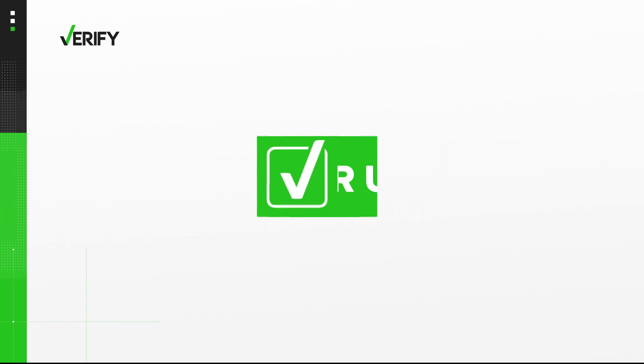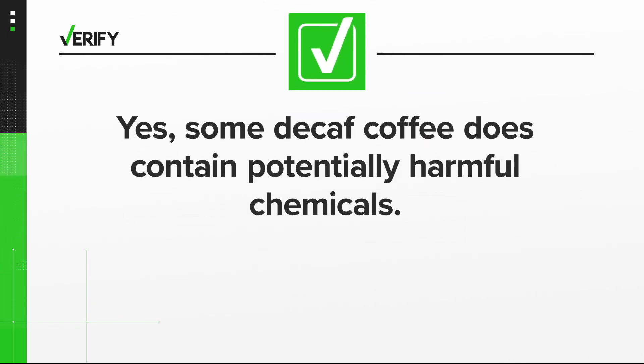So yes, some decaf coffee does contain potentially harmful chemicals. With your Verify, I'm Nathan Baca. Avoiding the chemicals is a bit complicated since there aren't specific labeling rules, so you might have to check with the company that made the coffee, or you can just buy organic, because organic foods cannot use chemical solvents.